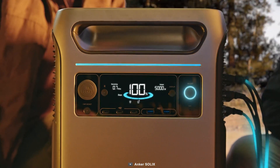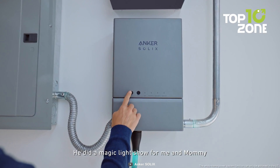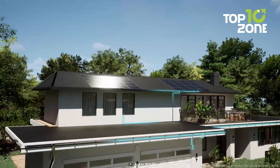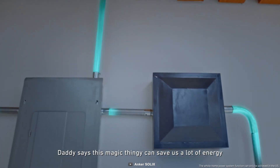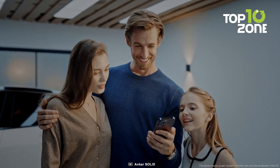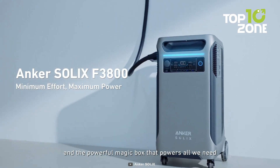Making it the perfect alternative to loud, high-maintenance gas generators, it stores your solar energy and pairs with the Anker Home power panel to achieve self-sufficient, sustainable power day and night. With an easy setup requiring just one electrician, half the cost of traditional systems, and app controls to maximize energy savings, it's no wonder it was recognized as a top CES 2024 innovation.